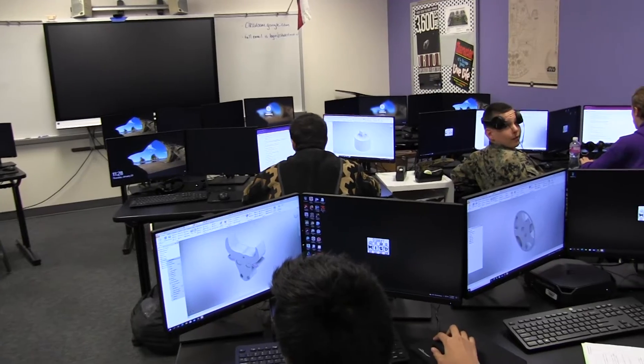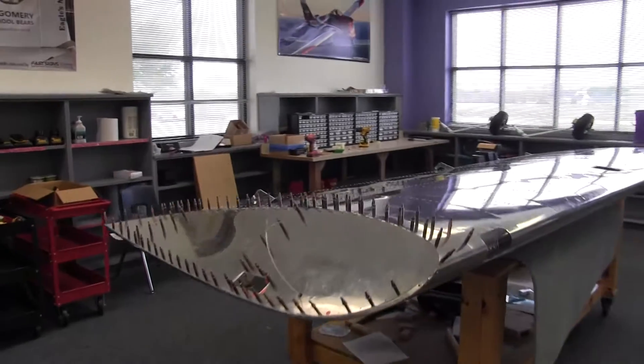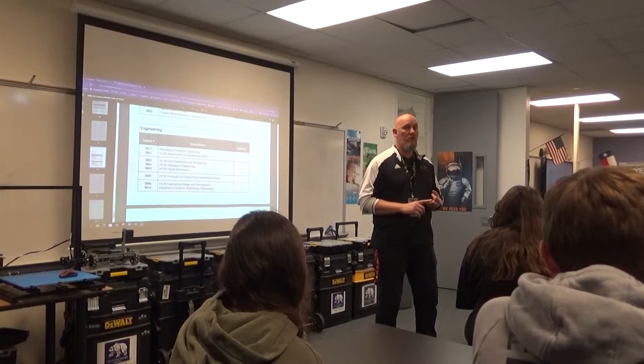The second level year is the second course that you can take. You can take civil engineering and architecture, you can take aerospace, or you can take digital electronics.